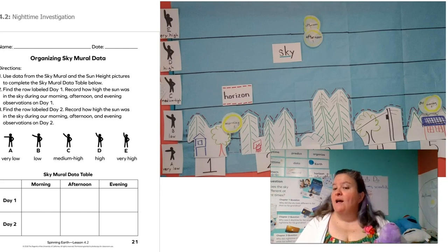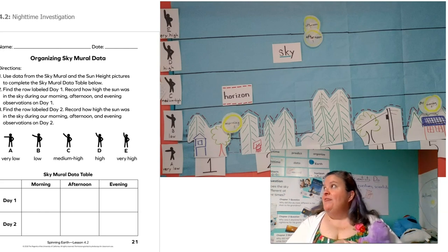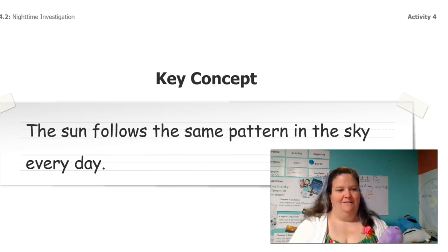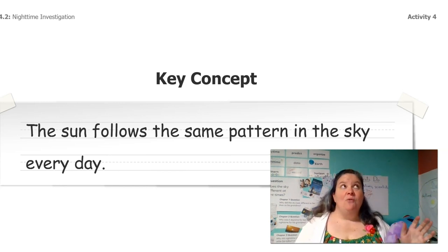What information do you think the sky mural doesn't show, or maybe doesn't show as well as the data table? What information does the data table show? Which one do you think you would use if you wanted to know where the sun was going to be at a particular time tomorrow?